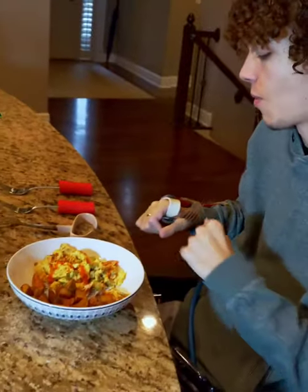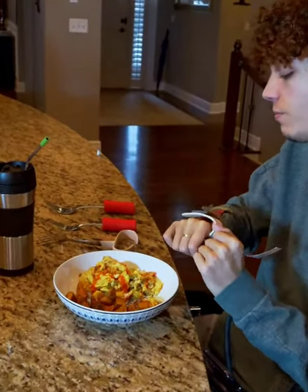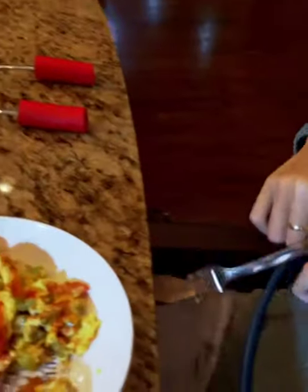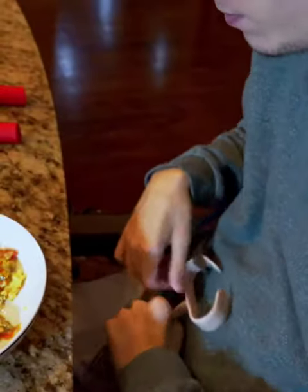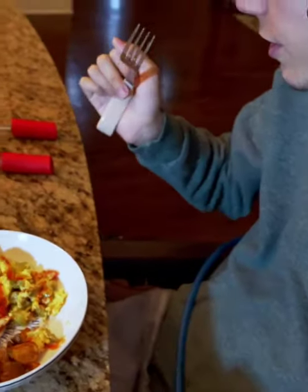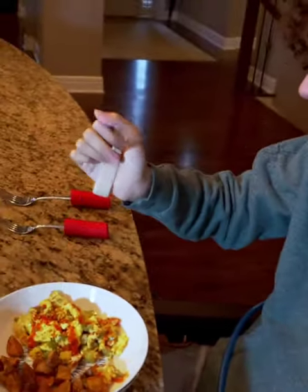And from this point, I tried some other things — one of these — and it kind of just hooks onto your hand like so.